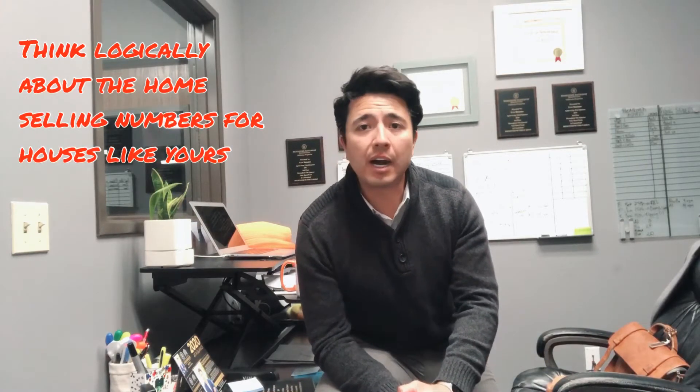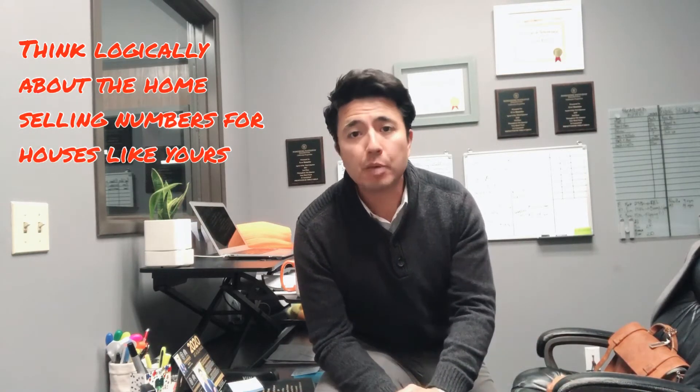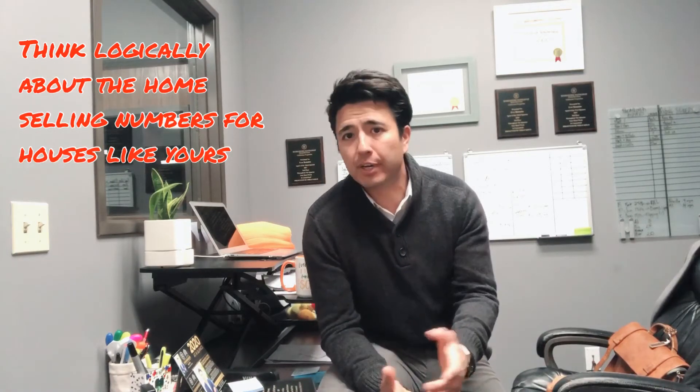One person won't change the whole market by overpricing your home. Buyers are also out there checking what your house is worth. Put your feelings aside and think logically about the numbers.